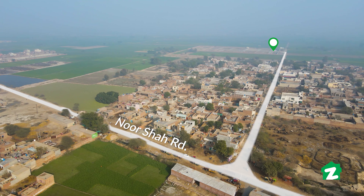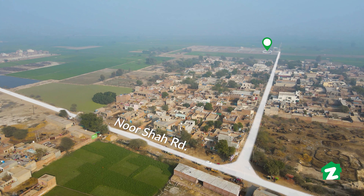Hello and Assalamualaikum. My name is Maria and welcome on behalf of Zameen.com. I am here at Noor Shah Road, Sahiwal. On one side, this road goes to Noor Shah, and on the other side, Sahiwal City. Today's property is just about 3 minutes from here. Let's go and explore our property today.